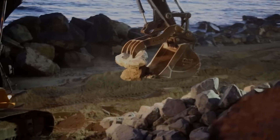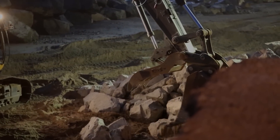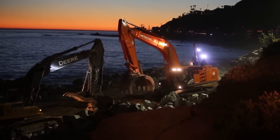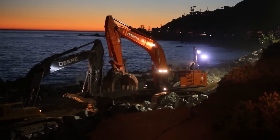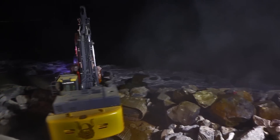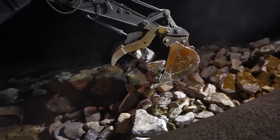The contractor would come in at low tide with his equipment, excavate a trench, place fabric at the affected area, place small rocks to stabilize the fabric, and haul in the big rocks — all during that four-hour window within the affected area.